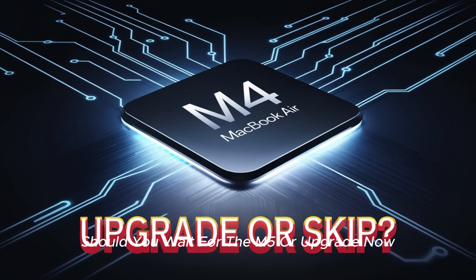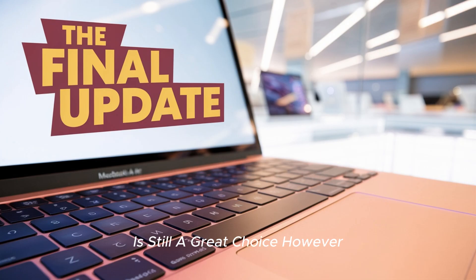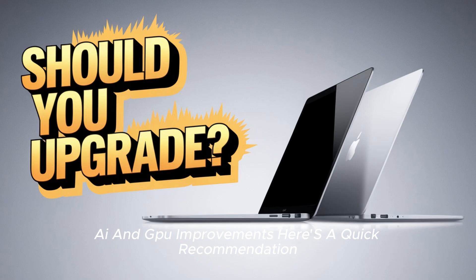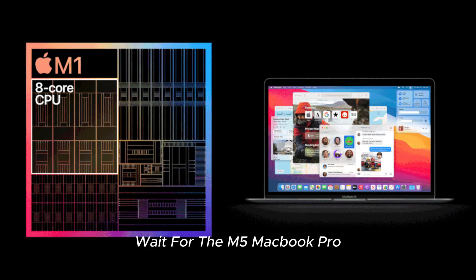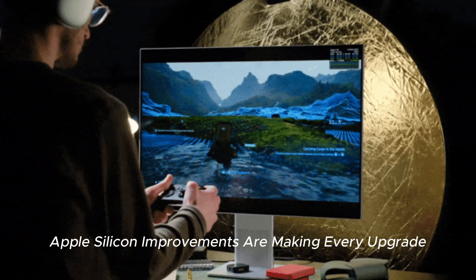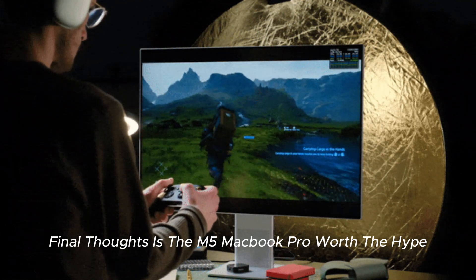Should you wait for the M5 or upgrade now? If you're using an M1 or Intel-based MacBook, upgrading to the M4 MacBook Pro now is still a great choice. However, if you own an M2 or M3 MacBook Pro, it might be worth waiting for the M5's AI and GPU improvements. Here's a quick recommendation: if you need a new MacBook now, get the M4 MacBook Pro; if you're happy with your current device, wait for the M5 MacBook Pro. Either way, Apple's silicon improvements are making every upgrade more powerful than ever.